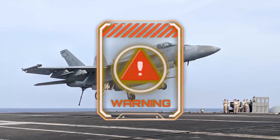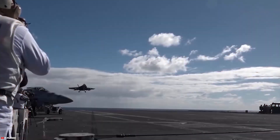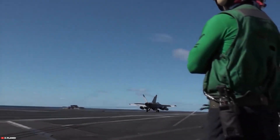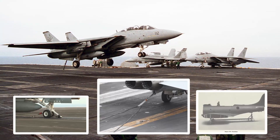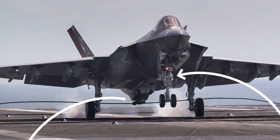Landing is equally brutal. Instead of gently rolling to a stop over thousands of feet, carrier-based aircraft slam down on a pitching, rolling deck and are abruptly halted by arresting wires — a process that puts immense stress on the landing gear, tail hook assembly, and fuselage. Because of this, naval aircraft are often heavily reinforced, particularly around the landing gear and tail section.